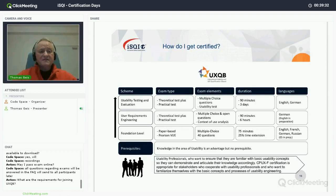For the advanced levels, we assume a theoretical test plus a practical test, because advanced level means you certify not only knowledge but also skills. For the user requirements engineering professional, the theoretical test consists of multiple choice questions and open questions where you have to produce written text. The practical exam is a so-called context of use analysis.